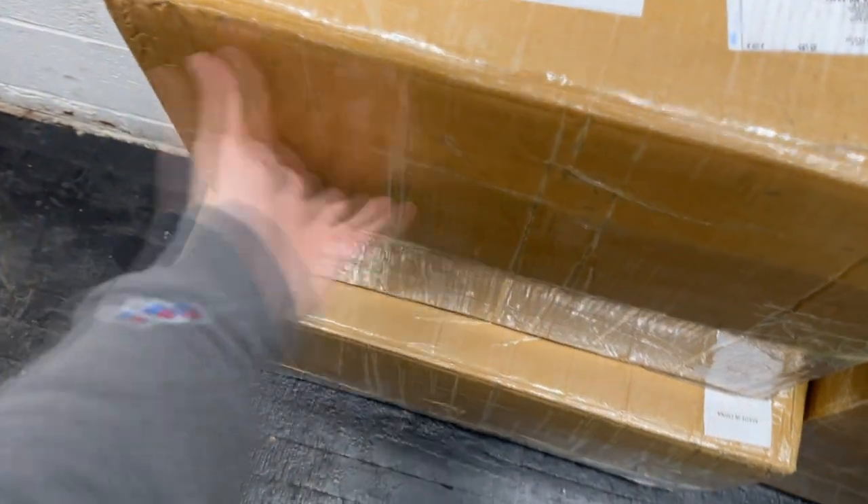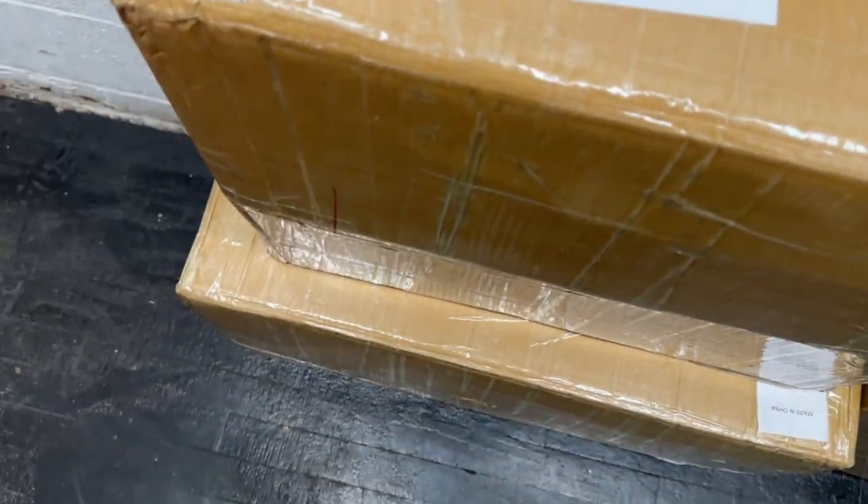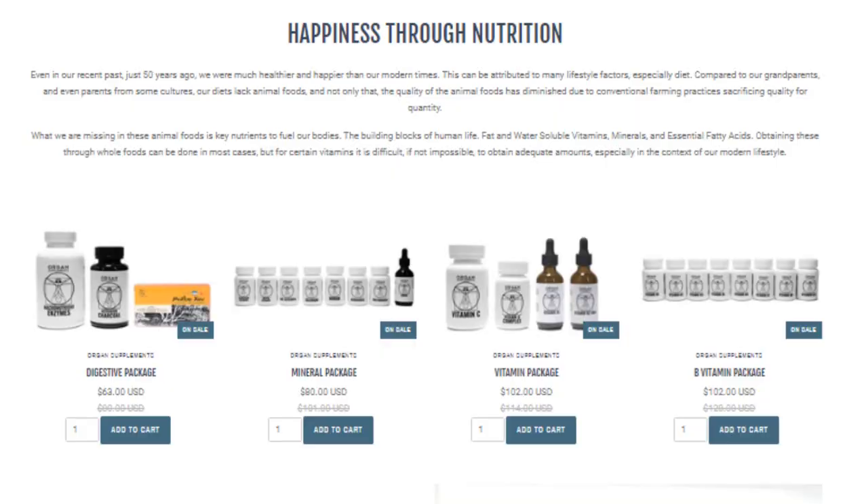Another thing a lot of you guys have been asking for is the Wi-Fi shielding bed canopies, which just came in today. If you guys have been waiting, they are restocked on the website. We did add some packages to organ supplements — a mineral package, a vitamin package, a digestive package, as well as a B vitamin package. If you guys want a 20% discount on those instead of buying everything individually, you can check out the website organsupplements.com.